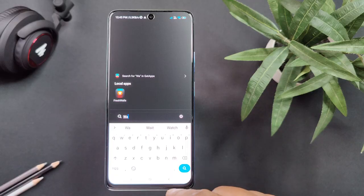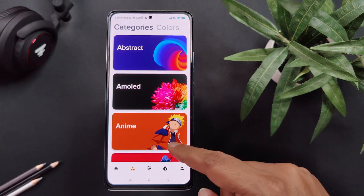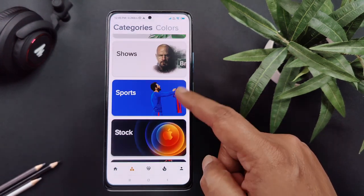The next app in our list is from the Wallpaper category — Fresh Walls Wallpaper App, which brings fresh, high quality and latest wallpapers for your Android phone. This wallpaper app contains numerous categories such as Abstract, AMOLED, Enemy, Games, Web Series, Superheroes and much more.